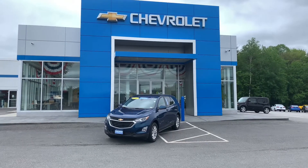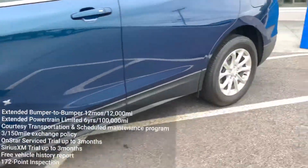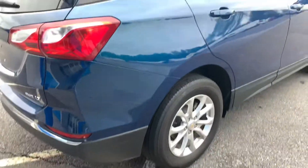Hey Bernadette, it's Gabby with a quick tour of the 2020 Certified Pre-Owned Chevy Equinox. This is in the color Pacific Blue Metallic and has roughly 26,000 miles and some change on it. It's an automatic with a 1.5 liter engine.